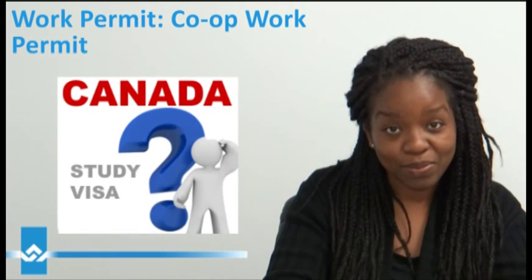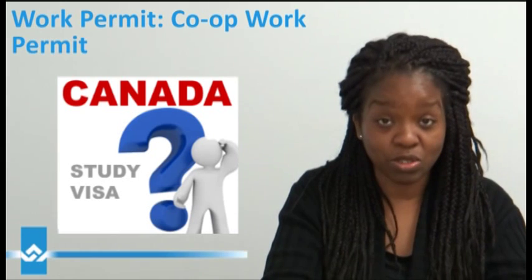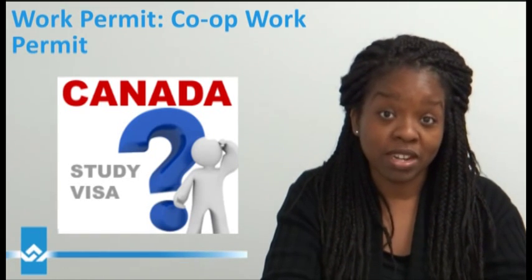Hi, thank you for joining me. I will be talking about co-op work permits. Co-op work permits allow international students to do their internship.